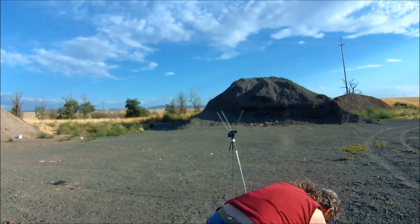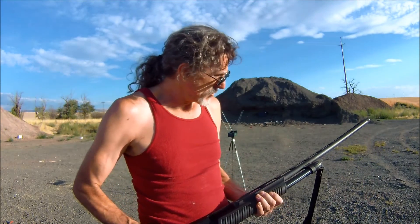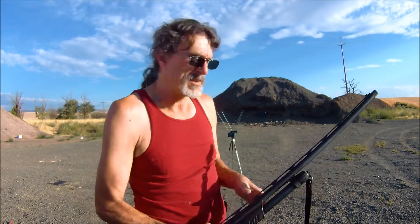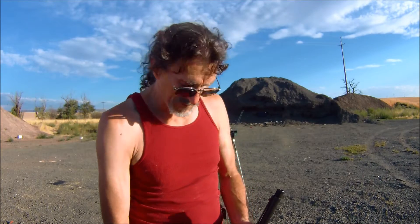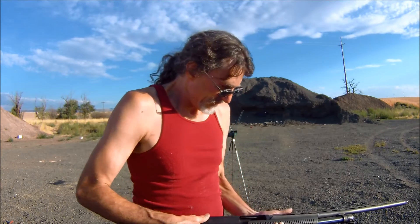For this test I have decided to use my Stoeger P350 pump — it's an inexpensive gun in 12 gauge but it kills birds just fine. The choke I'm using is a Carlson's mid-range waterfowl tube, which is a modified choke at .705. I'm using steel shot because steel shot is more affected by this than anything else.